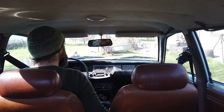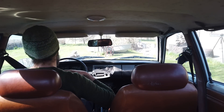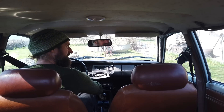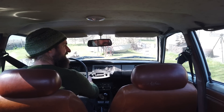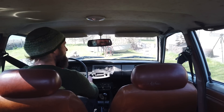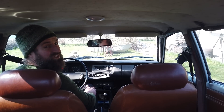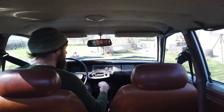Welcome to the interior of the Datsun. I still need to clean the interior, by the way. But it's a nice place to be. When it's cold it's a bit stumbling, but once it's hot, it runs beautifully. Let's drive it.